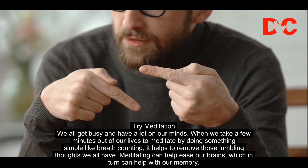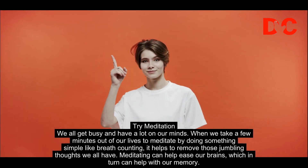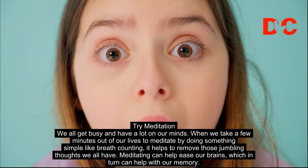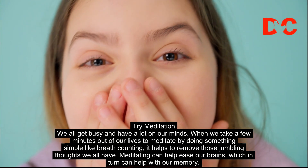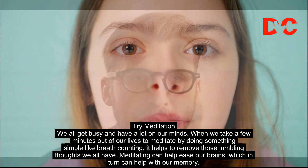Try meditation. We all get busy and have a lot on our minds. When we take a few minutes out of our lives to meditate by doing something simple like breath counting, it helps to remove those jumbling thoughts we all have. Meditating can help ease our brains, which in turn can help with our memory.